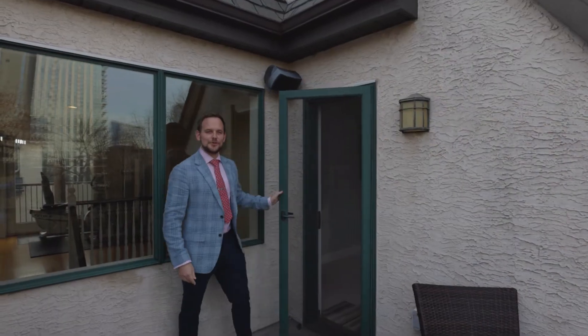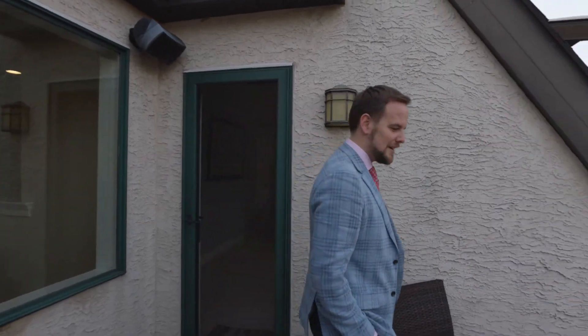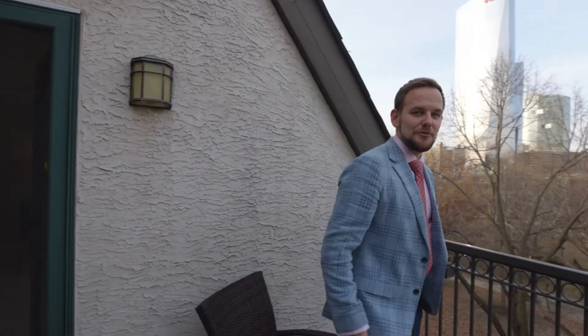Thank you for touring this wonderful property. If you'd like to schedule a showing, please reach out to me or a member of our team. If you don't mind, I'm going to watch your sunset. Thank you.